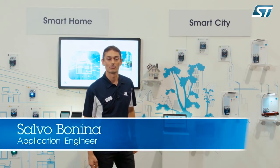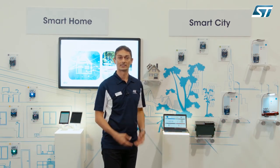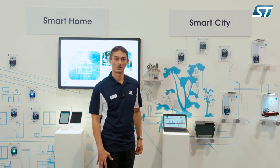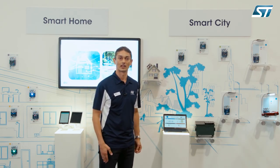Good morning, I'm Salvo Bonina, an application engineer at STMicroelectronics. I'm part of the IoT Excellence Center, based in Santa Clara, California. And today I'd like to welcome you to our booth at SensorExpo 2016.